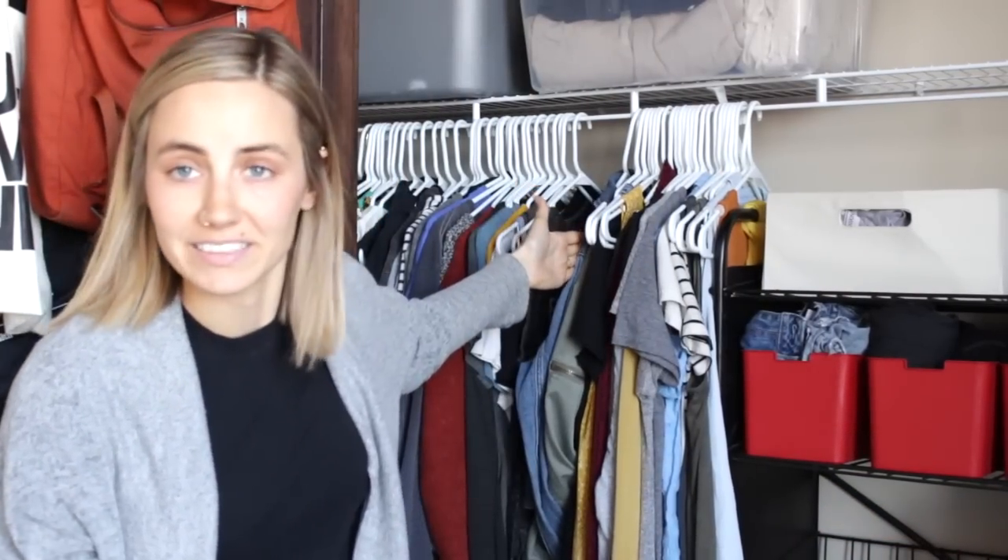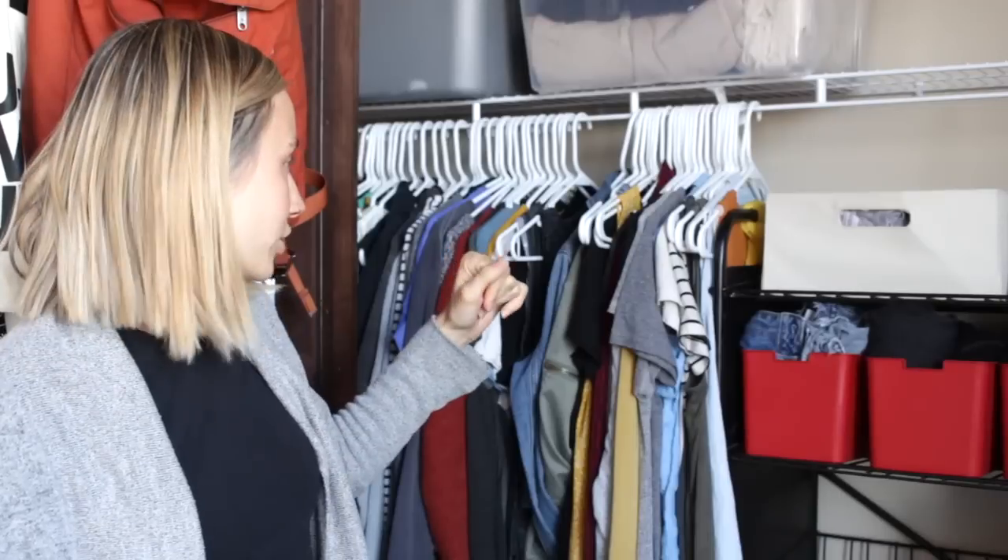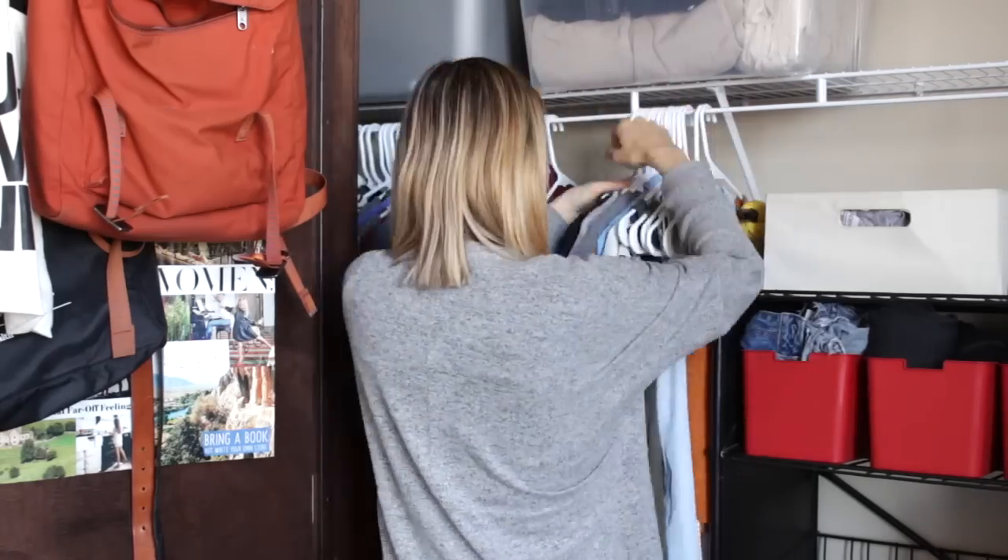Alright, so I've kind of gone through and grabbed an initial section of clothing that I like, and what I'm going to do is just shove everything else as far back as possible because I'm not going to need to filter through it that much.